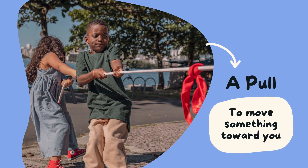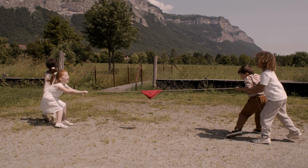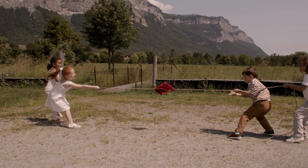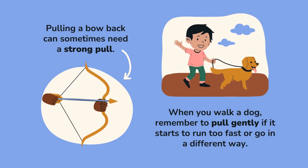Kids, a pull is to move something towards you. Pulling a bow back can sometimes need a strong pull.